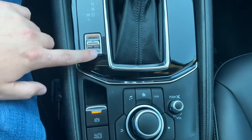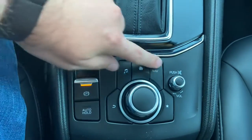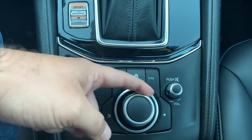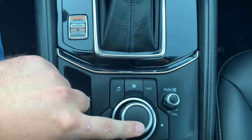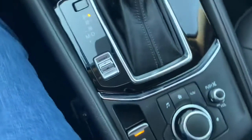Here's a look at your sport mode button. Electronic parking brake with auto hold feature. Some shortcut buttons here around your infotainment center. This is the command and control — this is what you use to control your infotainment center when you're not using the touchscreen. This is your volume knob there.